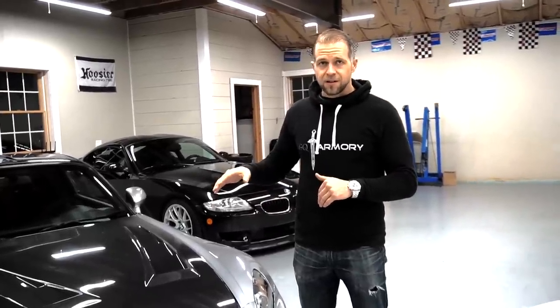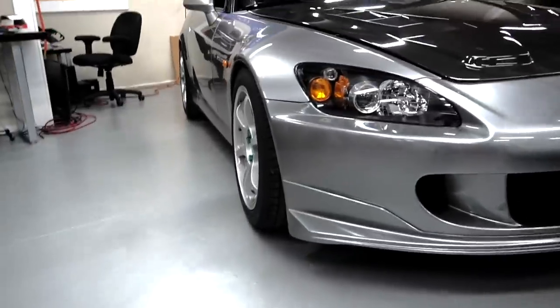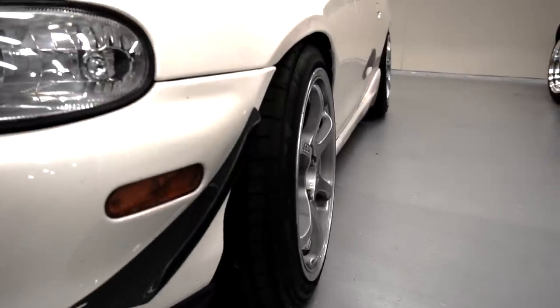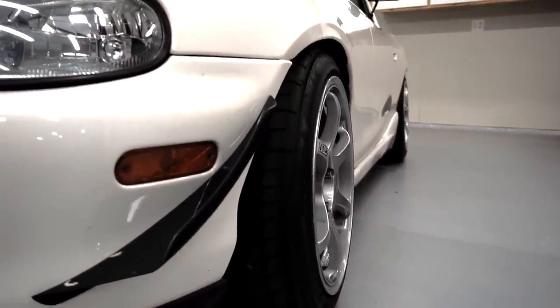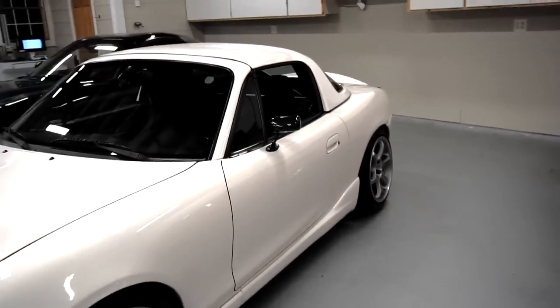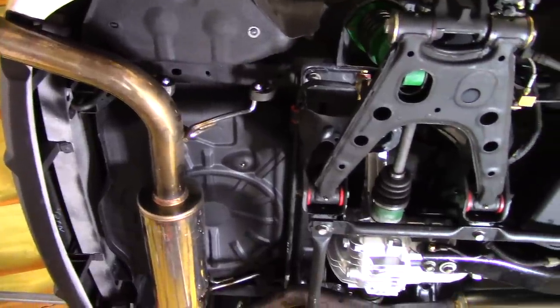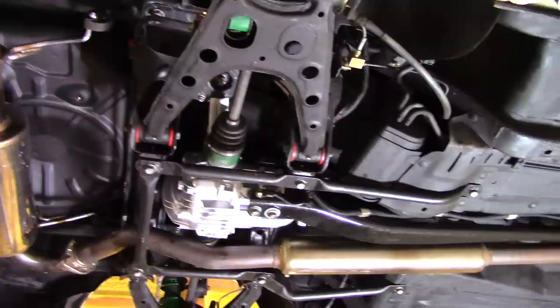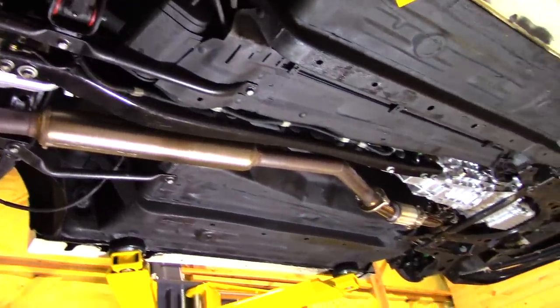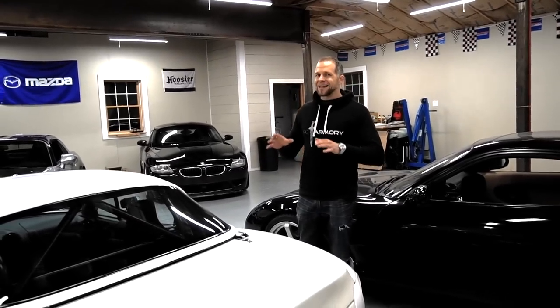I run very similar alignments on both cars — more front camber than rear. The S2000 is negative 2.4 in the front and negative 1.6 in the rear. The NB Miata I couldn't do quite as much of a front-to-rear split — I think I'm negative 2.3 front and around negative 2.0 rear. As I lowered the car there was an inherent camber gain I couldn't adjust out with the eccentrics. Both suspensions are fully adjustable for camber and caster right out of the box, which is one of the real benefits of a double A-arm car.